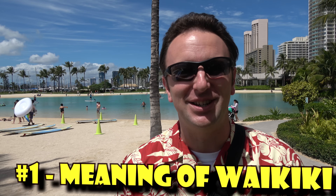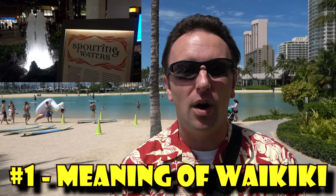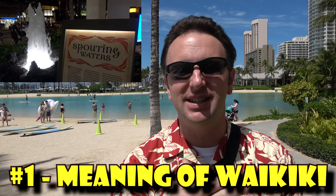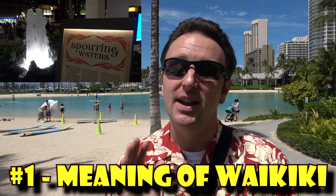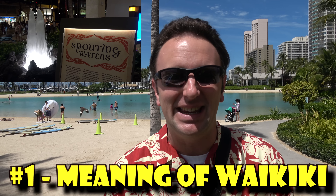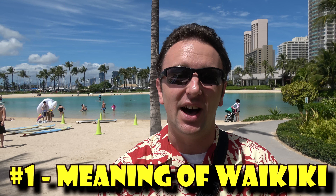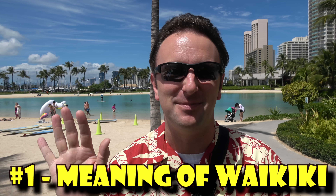Number one: what is the meaning of Waikiki? Waikiki translates roughly to "spouting water," and as you walk around Waikiki, you'll see lots of fountains and streams as an homage to that name. The other thing to know is that Waikiki is kind of like the Las Vegas Strip — just subtract the casinos and add the beach.